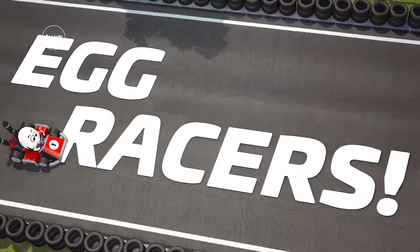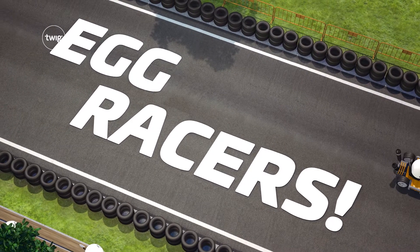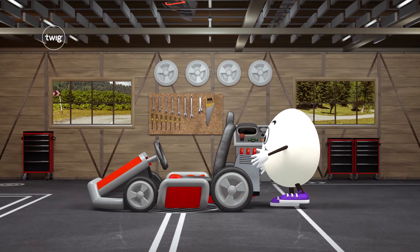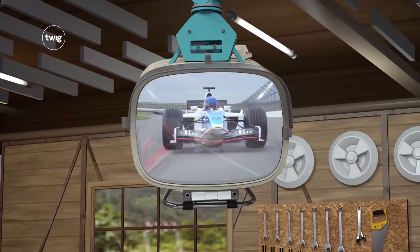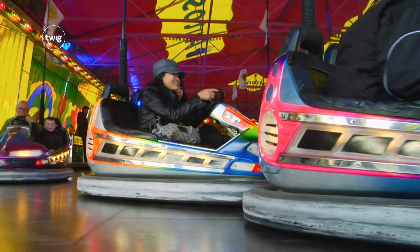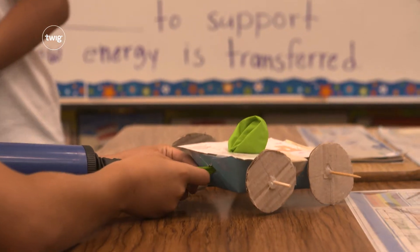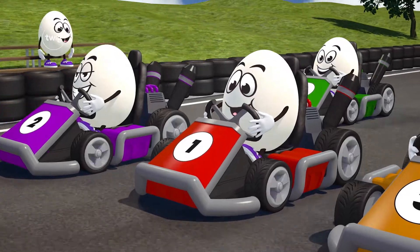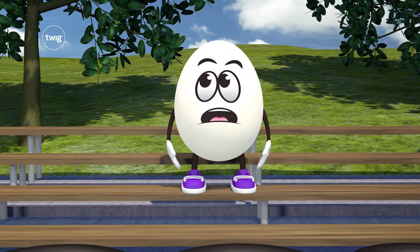Then they'll be raring to go with egg racers. With the help of their friendly but fragile friend, Egg, your students will learn about energy of motion and how it's transferred. They'll build a car to carry Egg on a race to remember — but first, they better work out how to stop him getting scrambled.